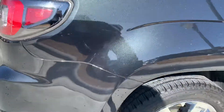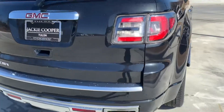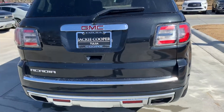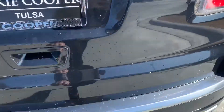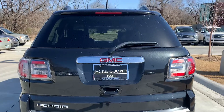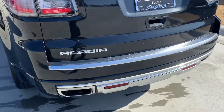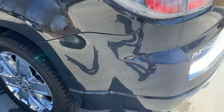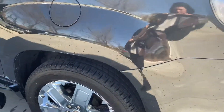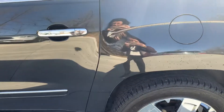I do see a slight scratch here. The back end looks really good — this chrome trim here is actually in really good condition, it's not scratched up or torn up. Not really seeing a lot of issues or imperfections in the body.